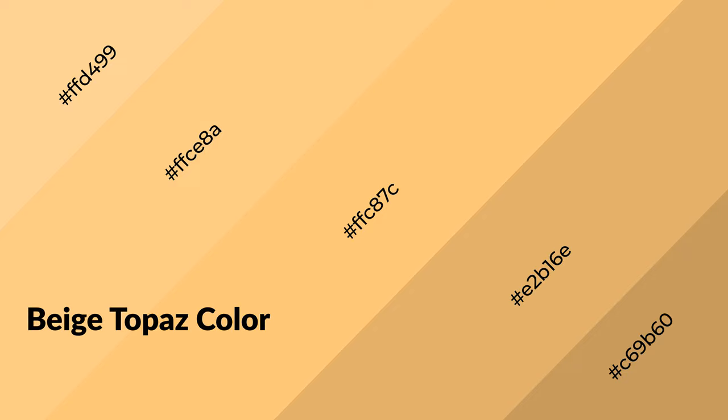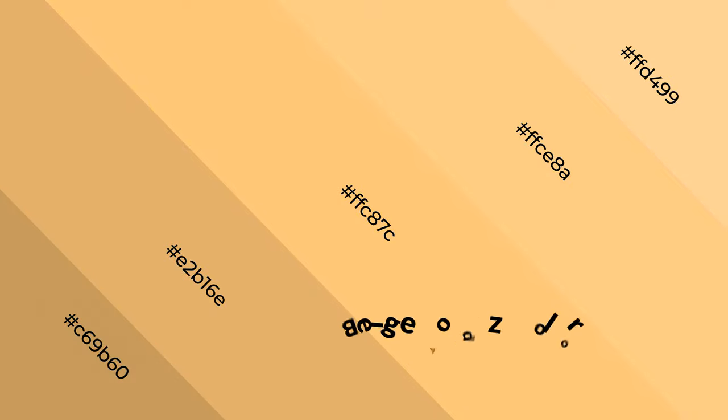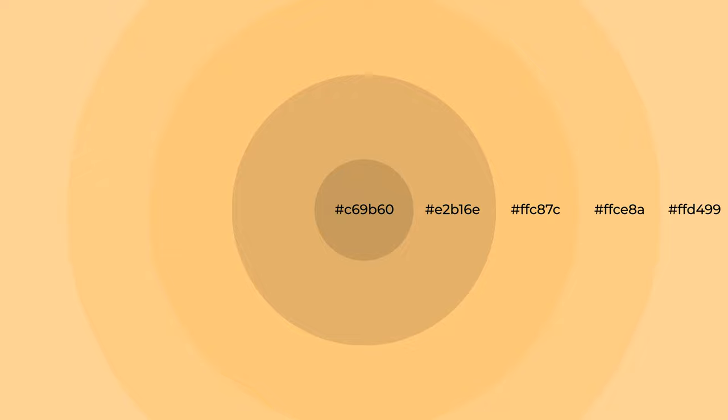Beige topaz is a warm color and it emits cozier and active emotions. Warm colors are symbols of warmth, fire, heat, and sunshine. It also evokes joy, passion, love, and even anger. You can see them used in restaurants and gyms.